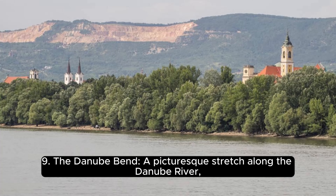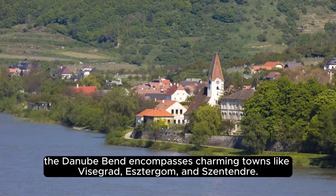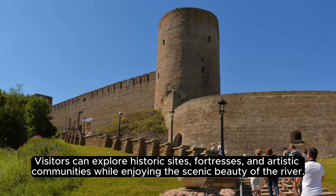The Danube Bend, a picturesque stretch along the Danube River. The Danube Bend encompasses charming towns like Visegrád, Esztergom, and Szentendre. Visitors can explore historic sites, fortresses, and artistic communities while enjoying the scenic beauty of the river.